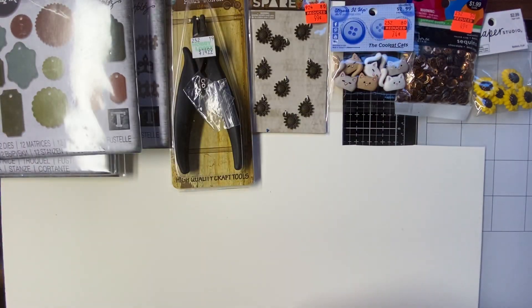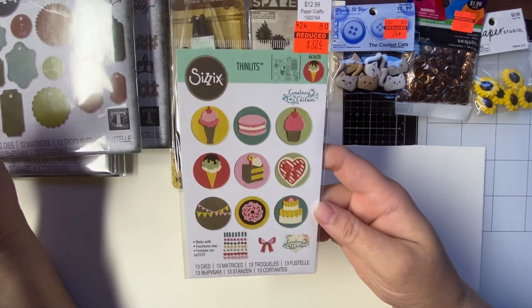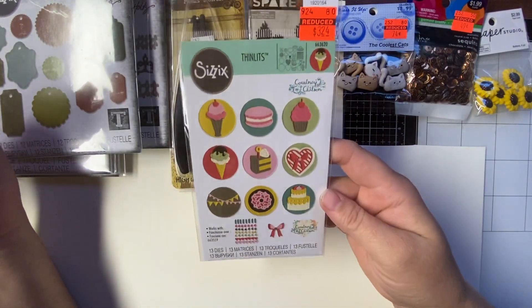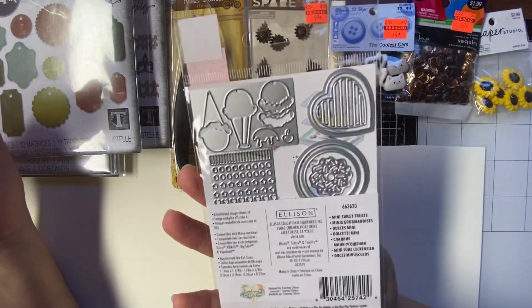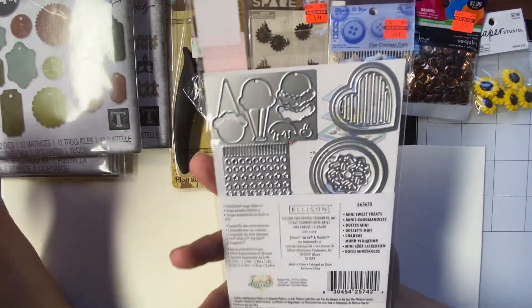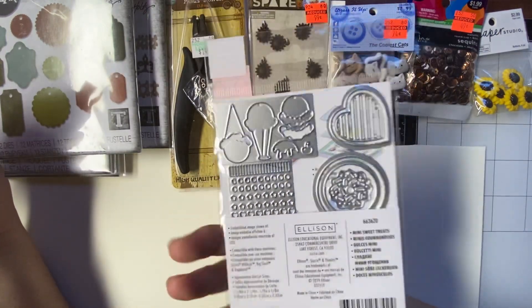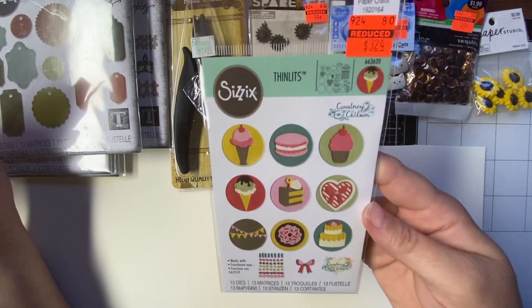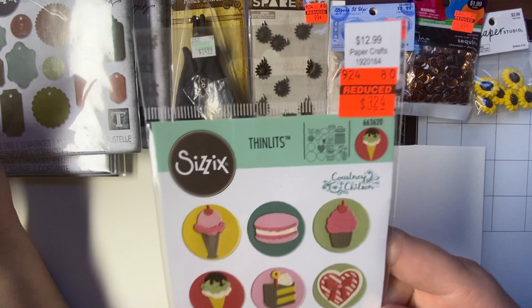And then I got some Sizzix dies. I got this one. They're cute. They're small. You could use them on ATCs or skinnies, which I like to make, so that would work out real good. Regular price $12.99. I got them for $3.24.